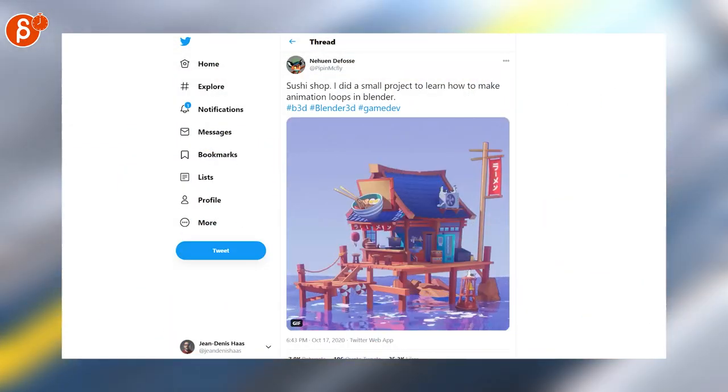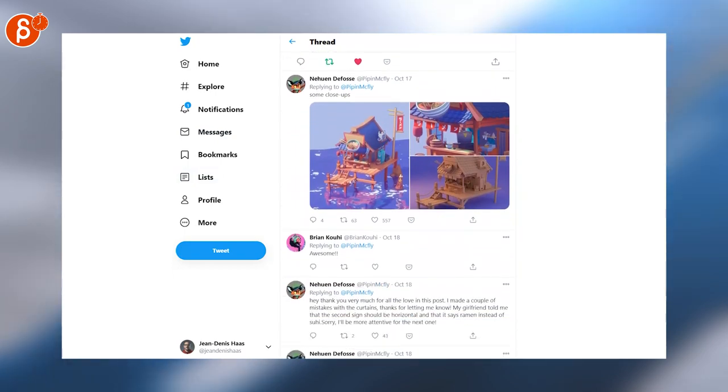Sushi Shop — I love this. Cute little render, cute design. And as you scroll down, there's a thread with behind-the-scenes content.